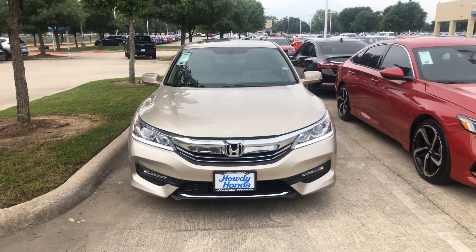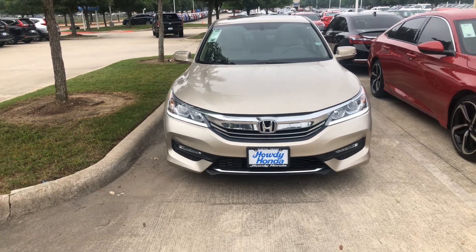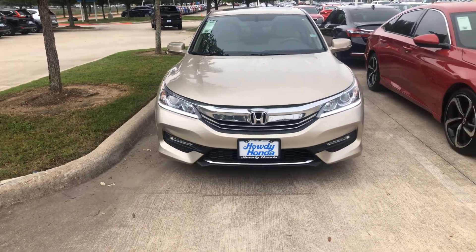Hi, this is Molly with Howdy Honda in Austin, Texas. I'm here to give you a video walk around of the 2017 Honda Accord EX-L with the V6 option.